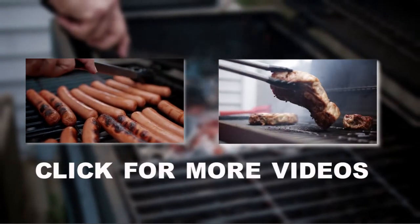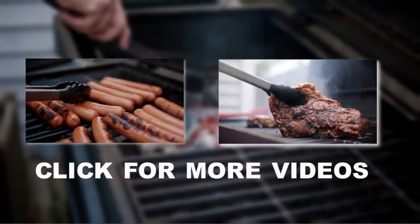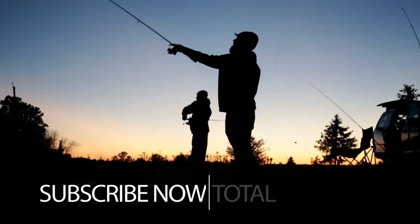I'm Larry. This has been Total Outdoor Programming. Keep on grilling and it'll get better and better all the time.